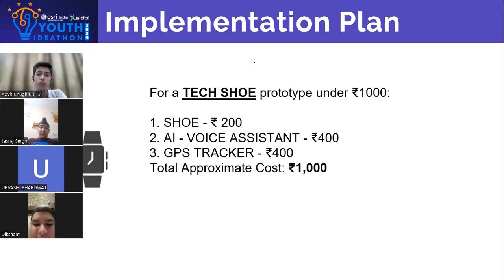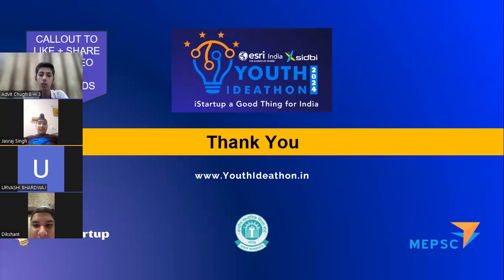For this tech shoe prototype, we have made a tentative cost estimate. The shoe will cost rupees 200, the AI voice assistant will cost rupees 400, and the GPS tracker is also rupees 400. So the total approximate cost is around rupees 1000.